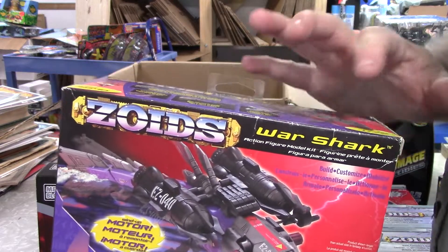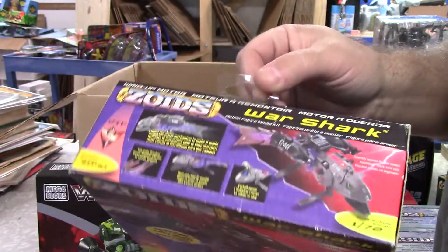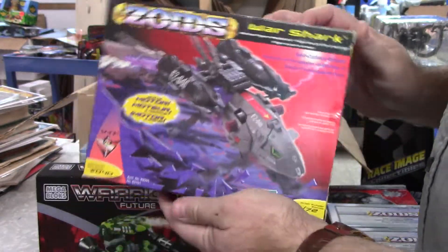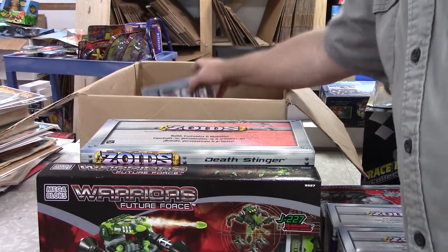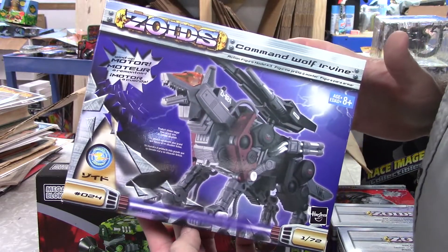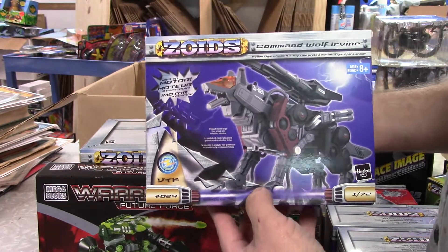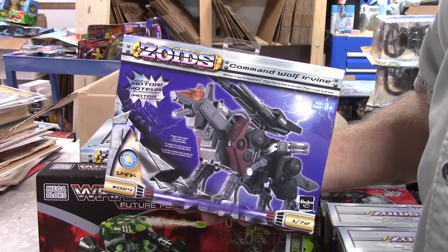A War Shark — you can see along the edge there a little bit of wear, some chipping and discoloration, and there's a crease by the hanger at the top. So this box isn't horrible but it's got some shelf wear and rubbing, not as good as the others. And the last one — another Command Wolf Irvin! These last couple of videos have been a lot of fun. I'll keep it going, I've got some more boxes to open, so check out our other videos — thanks for watching!